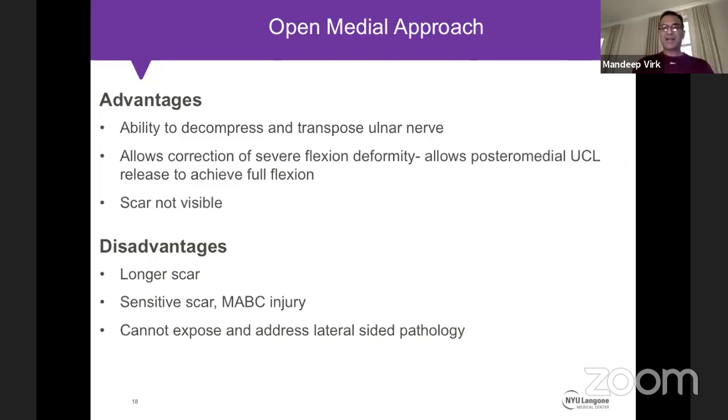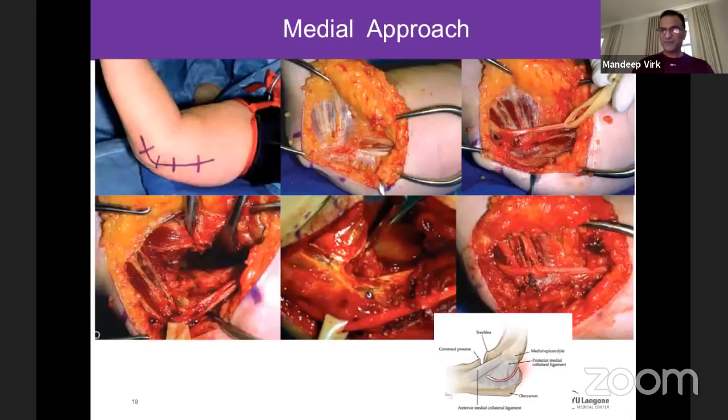My indication for the medial approach is when I need to decompress and transpose the ulnar nerve, or when a patient has 70-80 degrees of flexion contracture requiring posteromedial capsule release — occurring in about 15-20% of cases. Disadvantages of the medial approach include a longer, sensitive scar since the MABC nerve is invariably stretched, inability to address lateral-sided pathology, and less familiarity among non-elbow-trained surgeons.